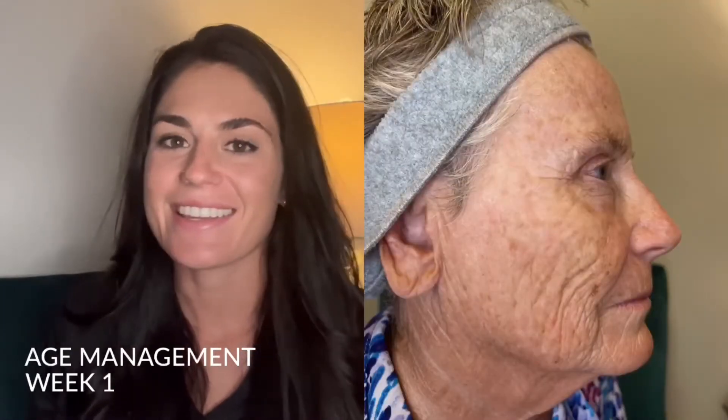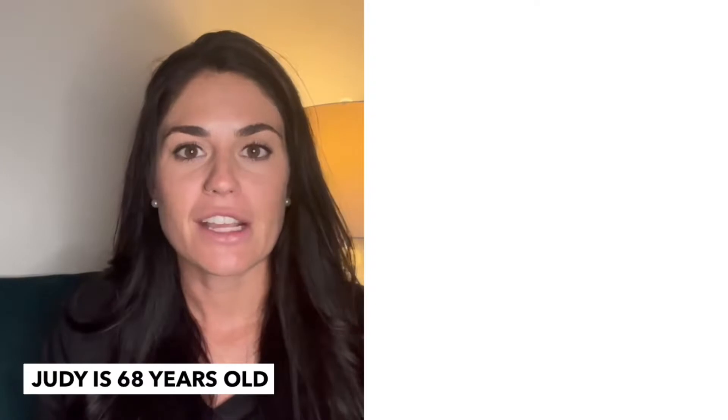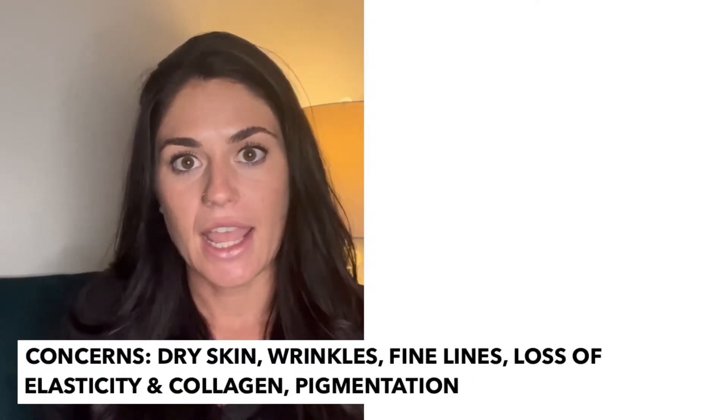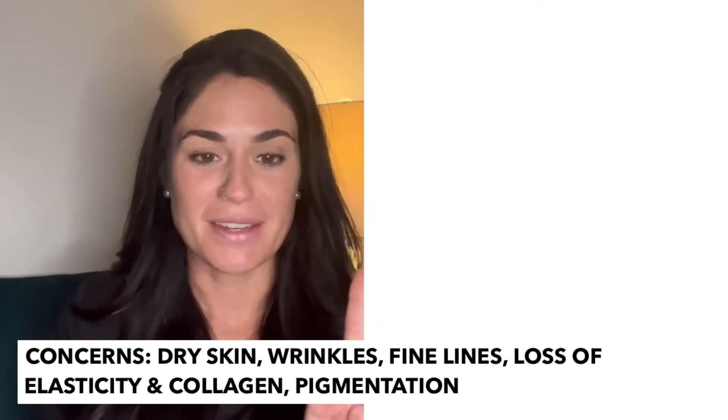We are on week one, day one for the age management category. My client is Judy and she'll be my model for the next eight weeks. She is 68 years old. Her main concerns are going to be dry skin, wrinkles, fine lines, loss of elasticity in her skin, and loss of collagen, as well as some pesky pigmentation.